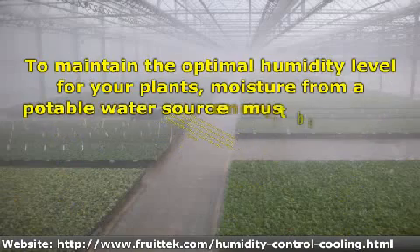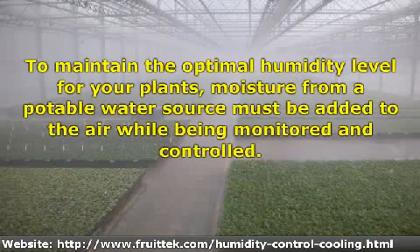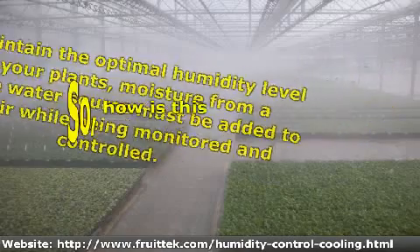To maintain the optimal humidity level for your plants, moisture from a potable water source must be added to the air while being monitored and controlled. So how is this accomplished?